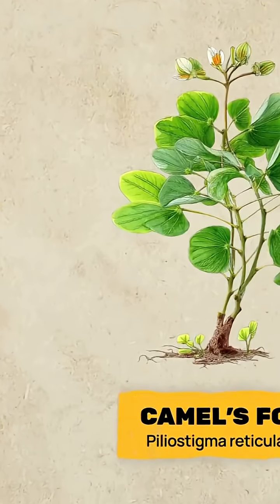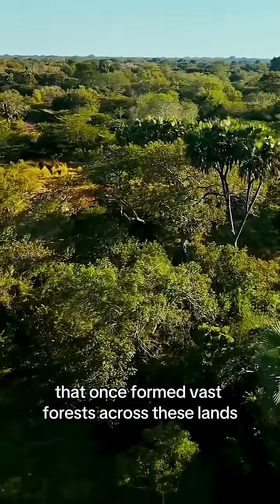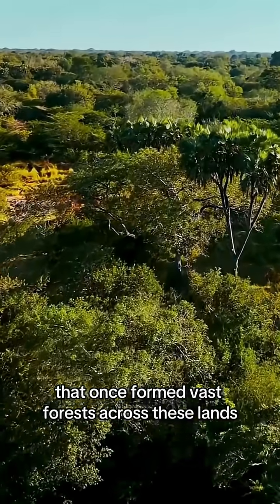The so-called camel's foot — one of countless native trees that once formed vast forests across these lands.